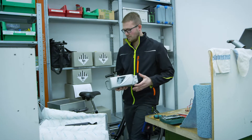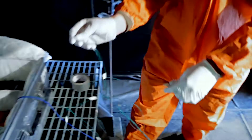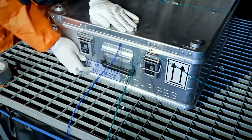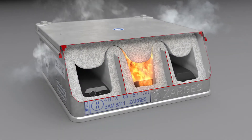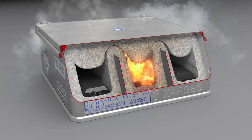The K470 battery box is the latest addition to our portfolio, and has been developed in close cooperation with one of the world's leading manufacturers of e-bike batteries. It's been tested to the strictest standards. Made entirely from aluminum, with unique dividers and a special coating, it guarantees the highest level of safety.